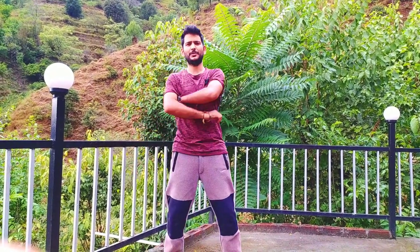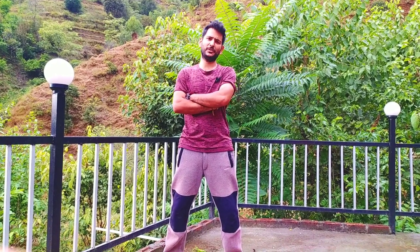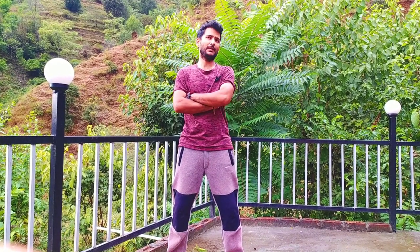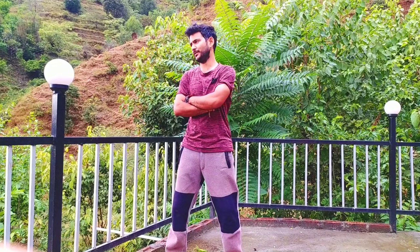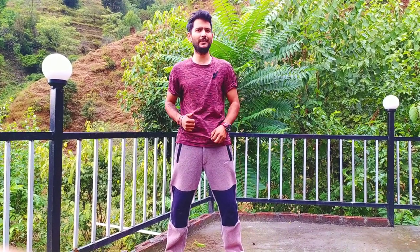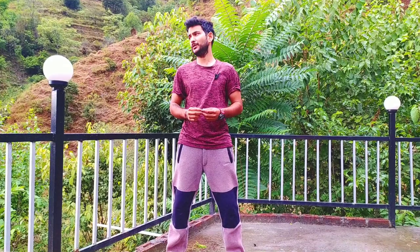Hello guys, welcome back to my vlog channel. Today I'm uploading a short video of our baby peacock. First, let me introduce myself — I'm Vinod Kapoor from Himachal Pradesh, which is a state in India.